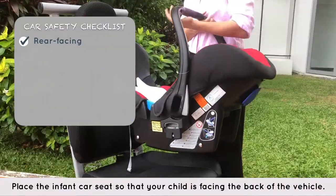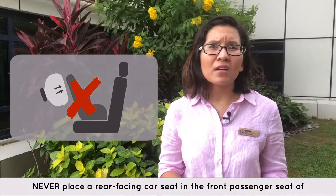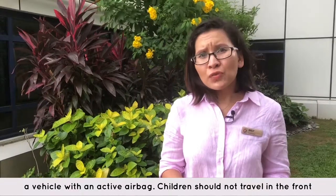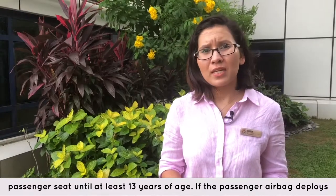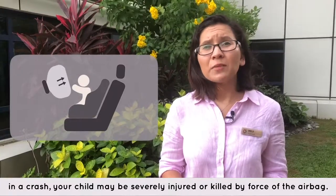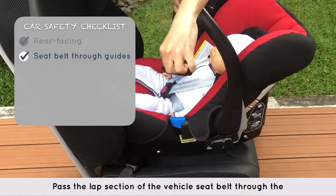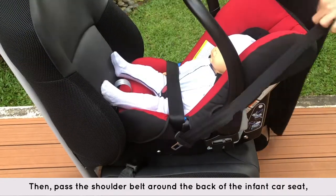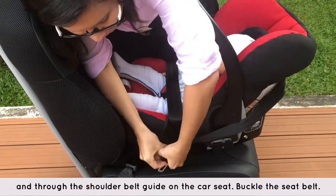Place the infant car seat so that your child is facing the back of the vehicle. Never place a rear-facing car seat in the front passenger seat of a vehicle with an active airbag. Children should not travel in the front passenger seat until at least 13 years of age. If the passenger airbag deploys in a crash, your child may be severely injured or killed by the force of the airbag. Pass the lap section of the vehicle's seat belt through the lap belt guides on the infant car seat, then pass the shoulder belt around the back of the infant car seat and through the shoulder belt guide on the car seat. Buckle the seat belt, taking care not to twist it.